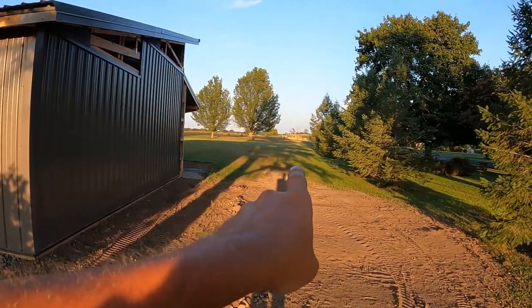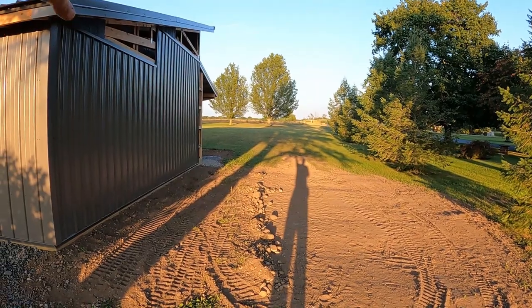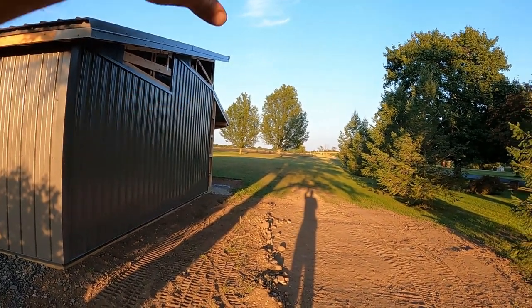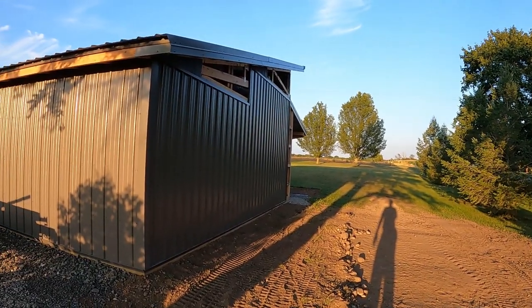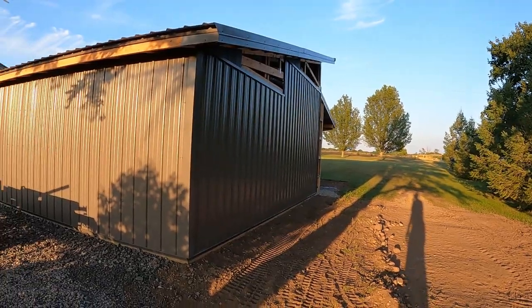Right over here where my hand is, there's going to be a signpost with that Richfield sign I have, about 10 feet in the air for this thing. So that'll be on display, and then there'll be a concrete island out front with the pumps. So it's coming along.